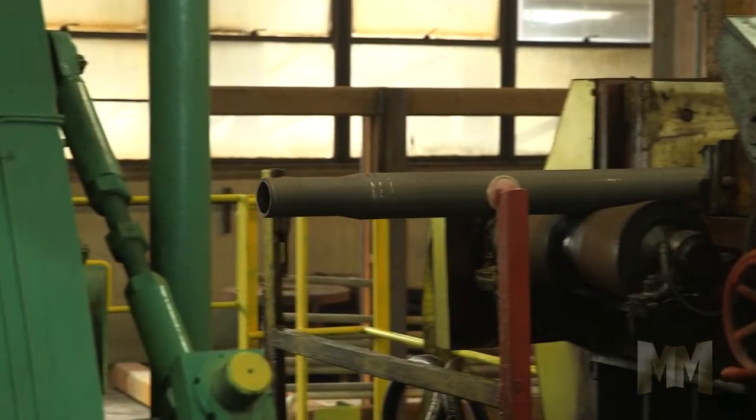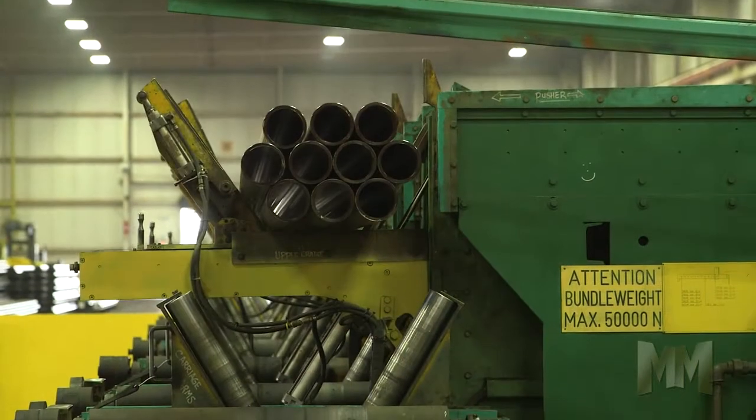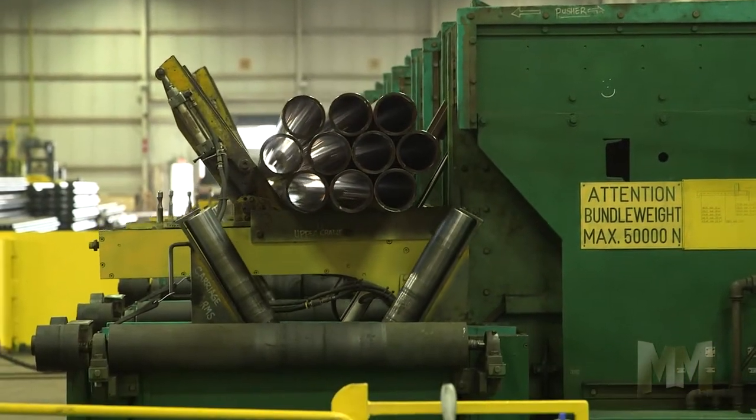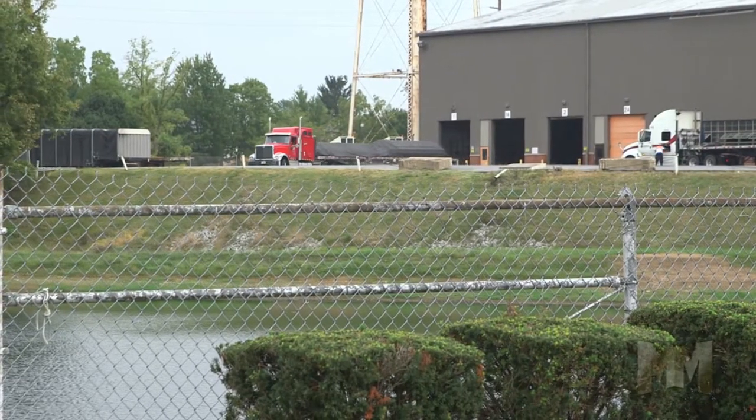Once drawn to size, the tube goes through a stress relieving and straightening process for further refinement of size and tolerance. The DOM tube is now ready for value-added processing as requested by the customer.